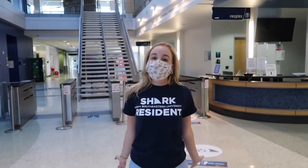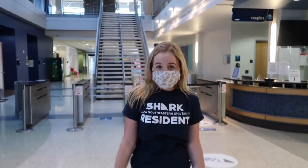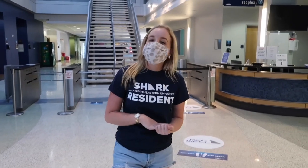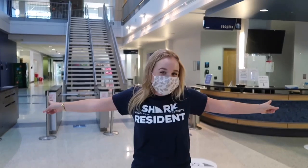Here is the RecPlex. It is free for students — both commuter and on-campus — so everybody can come and use it. They have a lot of equipment and it's really fun to work out here. They have various hours in the morning, afternoon, and evening so you can fit it into your schedule. There's also a pool in the back, plus lots of different studios and workout rooms with classes — yoga, bikes, and a lot of different things.